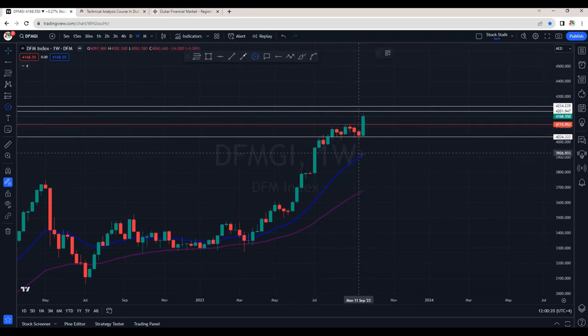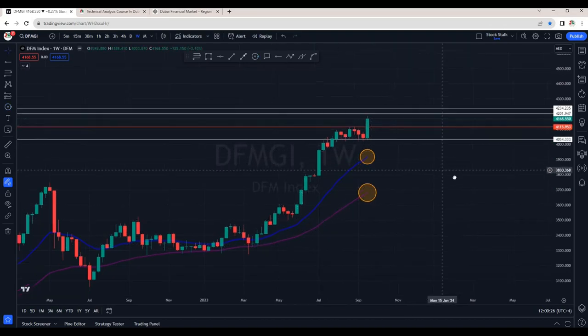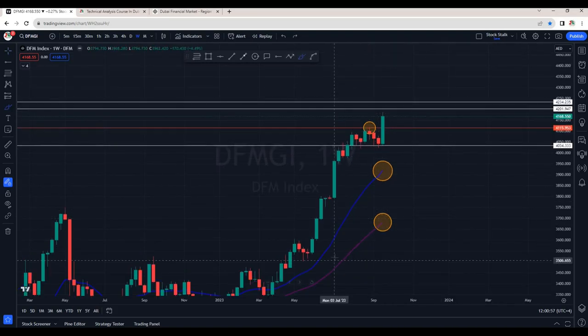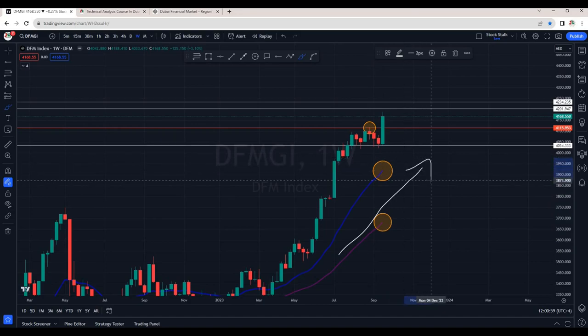The market index is above the 20-day moving average and 50-day moving average, which confirms the trend is to the upside. We can see it has broken the minor resistance at the 4115 area and now it's heading towards the 4200 zone. On the weekly chart, the overall market index is very bullish and we are expecting more upside momentum in the coming week.